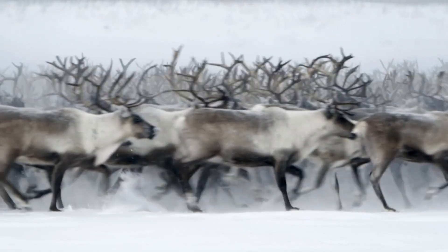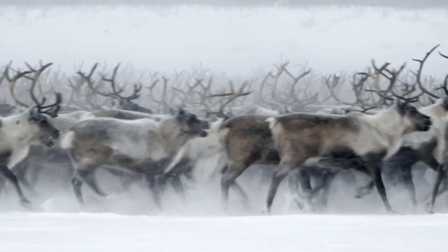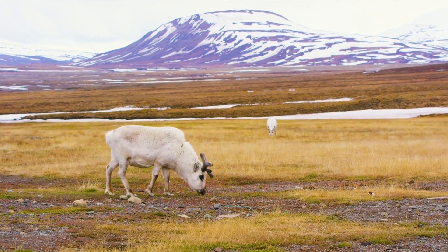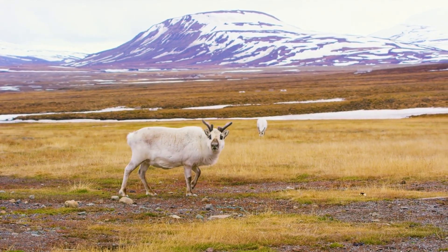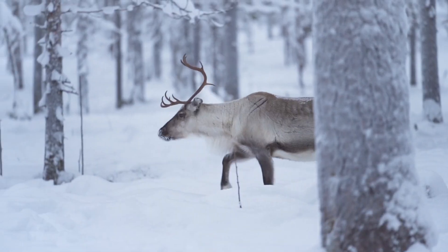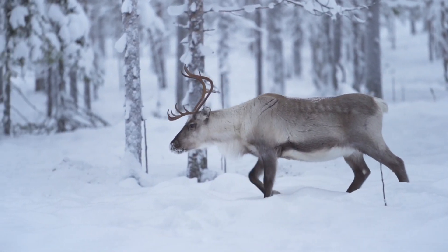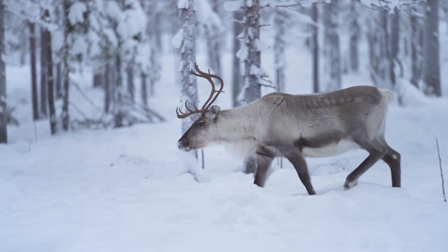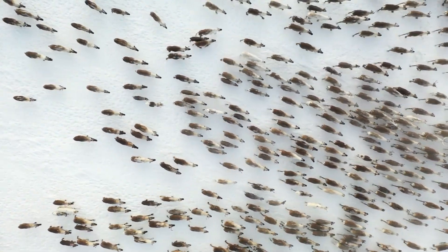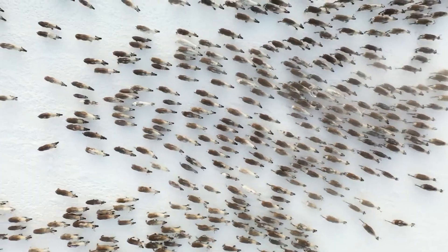The caribou, also known as reindeer in some regions, are perfectly adapted to life in cold environments. Their hooves expand in summer when the tundra is soft and shrink in winter to expose the rim, providing better traction on ice and snow. Caribou have a thick winter coat that traps air for insulation, and their fur even covers their nose, which warms the air before it reaches their lungs. These animals are migratory, traveling hundreds of miles to find food, showcasing remarkable endurance and adaptability.